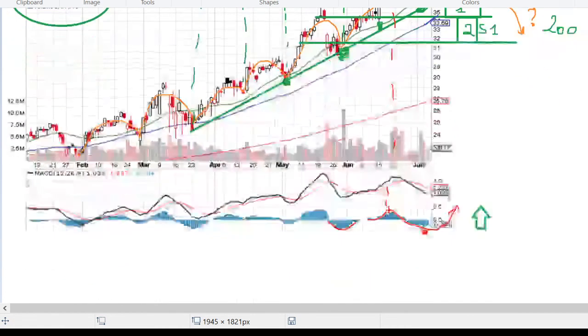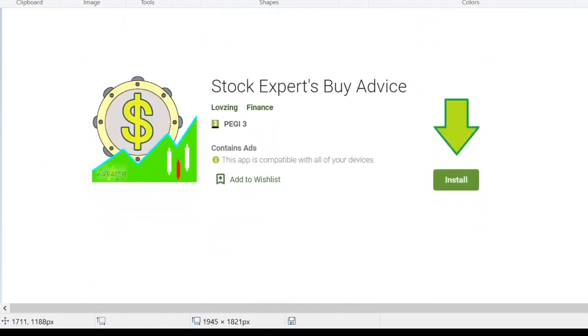I'd also like to remind you that we have a free mobile application available for Android devices, which tracks the list of stocks discussed on our channel along with their entry points. We are also extending it to iOS devices.